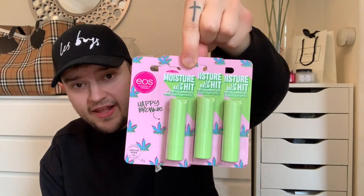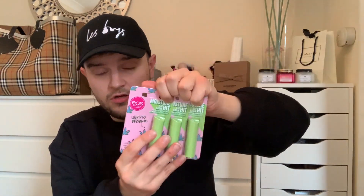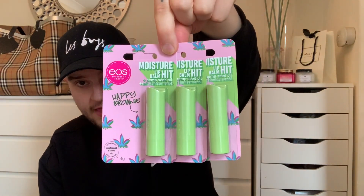These are new — I don't think I've seen them before, but do comment below if you guys have. They are the EOS range moisturising lip balm with hemp seed oil. There's a happy brownie scent on there. I think these are £1.99 each so mum got three of them. They have some really great little EOS bits down in the makeup part.